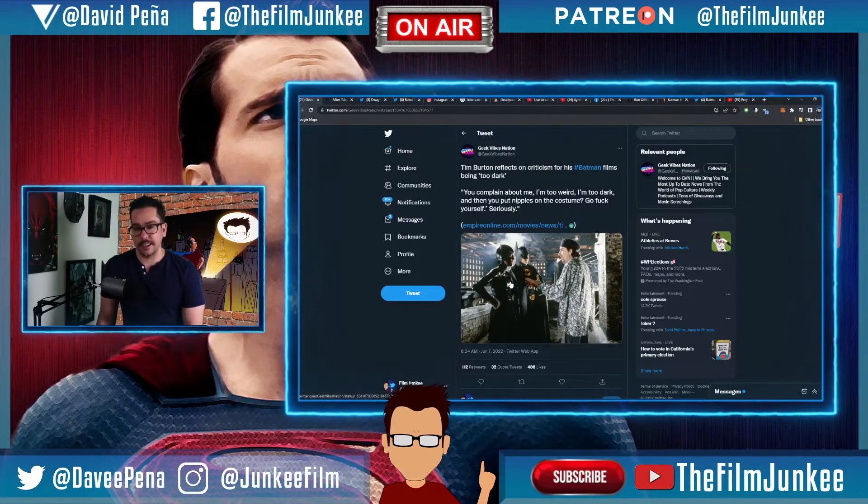That's hilarious. He commented on the nipples on the bat suit — we actually talked about that yesterday, and I'll probably do a Film Junkie segment about the costume designer who designed Val Kilmer's costume and put the nipples on it. But yeah, there's Tim Burton just straight up saying, 'Really? You're gonna talk about that and then put nipples on the bat suit?' It's funny, and he said 'go fuck yourself, seriously' — good, because of the struggles he went through. He was supposed to do Batman 3 with Michael Keaton but they said 'nope, you're too dark, we can't sell Happy Meals.'